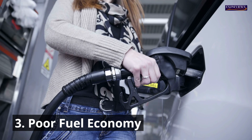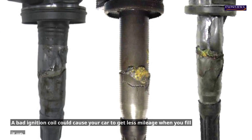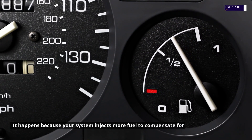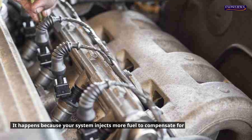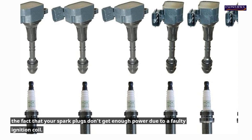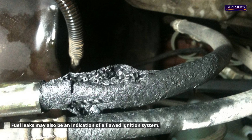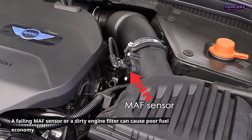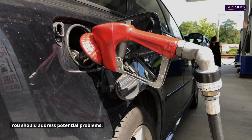3. Poor fuel economy. A bad ignition coil could cause your car to get less mileage per tank. It happens because your system injects more fuel to compensate for spark plugs not getting enough power due to a faulty ignition coil. Fuel leaks may also indicate a flawed ignition system. A failing MAF sensor or a dirty engine filter can also cause poor fuel economy, so you should address all potential problems.